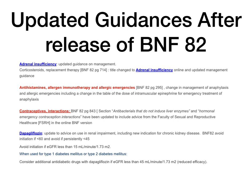Contraceptive interactions — every single year there is an update in the BNF on contraceptions and emergency hormonal contraception. BNF 82 page 843 has a section on antibacterials that do not induce liver enzymes and hormonal emergency contraception interactions. There has been an update to this area in the online BNF. The most up-to-date information is online, with some additions from the Faculty of Sexual and Reproductive Healthcare. It's worth looking at the online version.